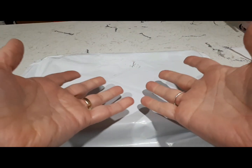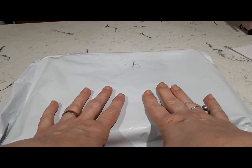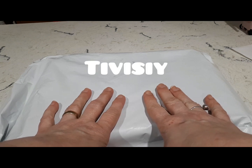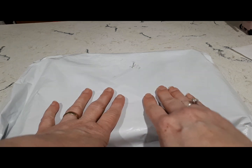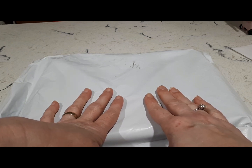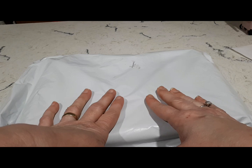Hey everyone, welcome to the gallery, thank you for joining me today. Today is a bit of a different video, as I am going to tell you about a company that has reached out to me called Tivisy — T-I-V-I-S-I-Y. They make handmade wood carvings, animals, and other things. It is absolutely beautiful. I've been on their website, it's shoptivisy.com, and you can go and check it out.